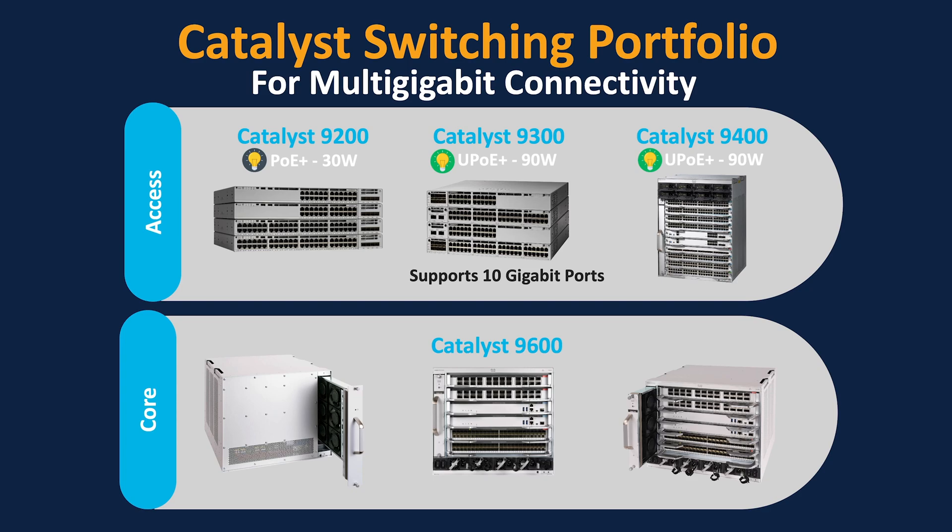For core switching, we have the Catalyst 9600, which can have incredible 100 gigabit ports. This category of switches is used in data centers to connect multiple access switches and is leveraged as the reliable backbone of the network infrastructure.